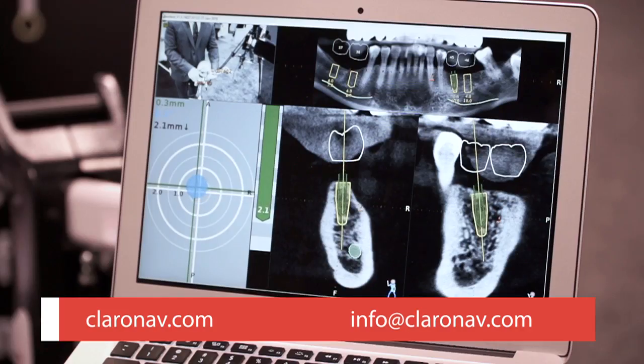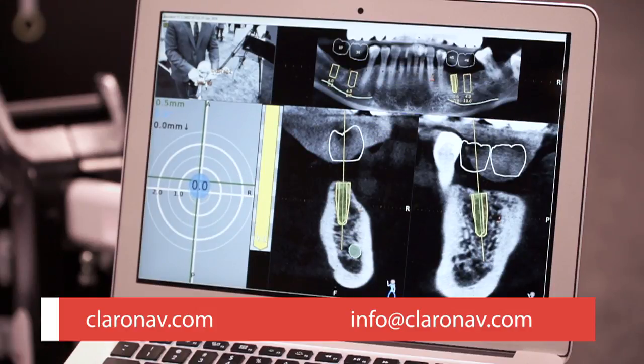This can be extremely minimally invasive, very safe, and much more accurate than current freehand surgery and guided surgery. When I get to within one millimeter, I get a yellow indication on the bar, and then when I get to my final depth, it lets me know I've gotten there by turning red.